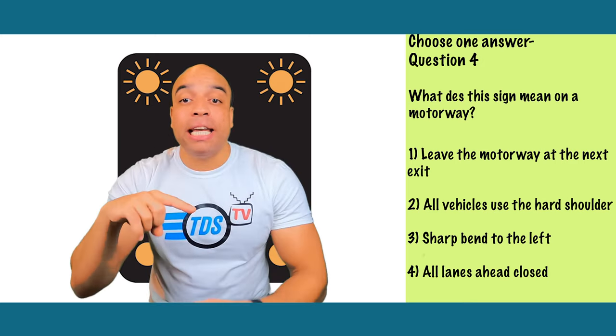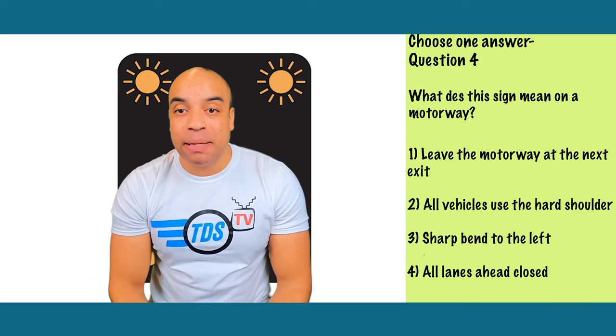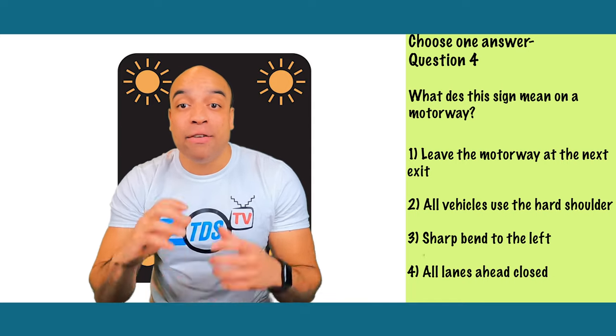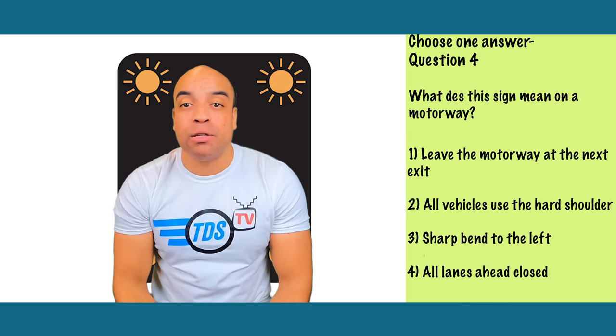This one's number one — leave the motorway at the next exit. You'll see this sign on a motorway if there's been an incident ahead or the motorway is closed for another reason and you need to leave at the next exit. Get ready to leave in good time, and if you need to plan an alternative route, leave the motorway first and find a safe place to pull over.